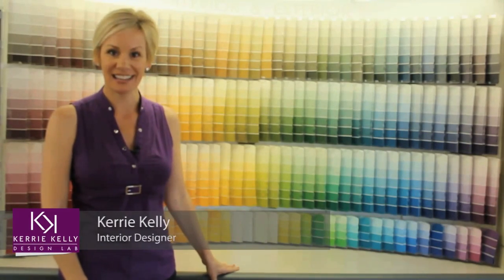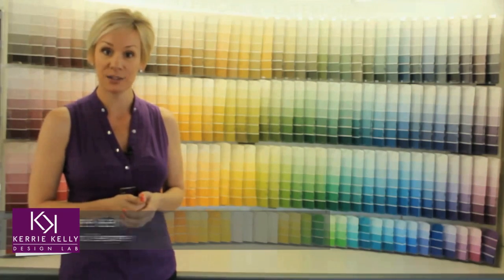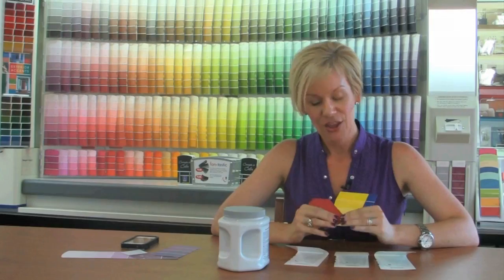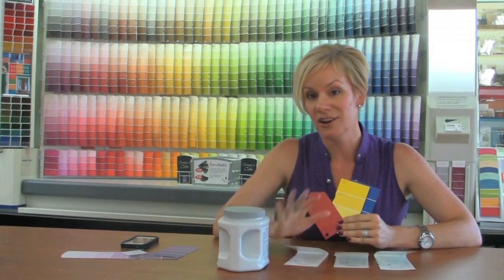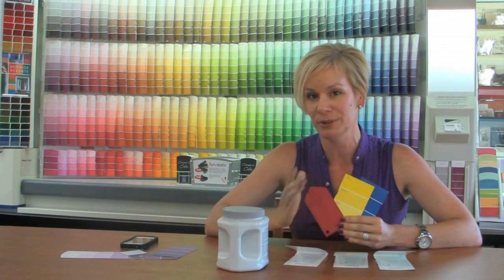Hi, I'm Carrie Kelly of Carrie Kelly Design Lab, and today we're going to show you how to be confident about picking paint colors by using home improvement tools. For three surefire ways — all home improvement tools — that you can use to get your perfect paint color and build that paint confidence.